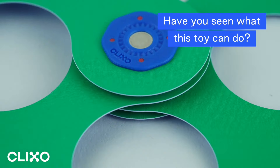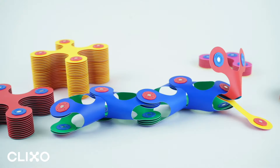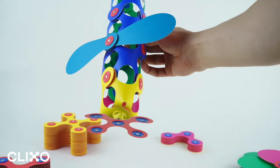Hi! Have you heard of Clixo? You haven't seen a building toy quite like this before. Take some flat, flexible 2D shapes and click them to make the coolest 3D creations. It's the magic of origami, the ease of building blocks, and the power of magnets.